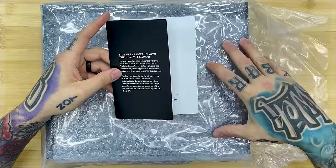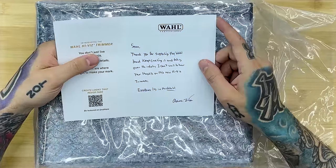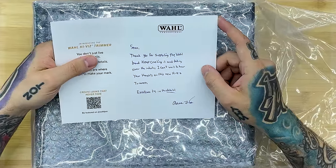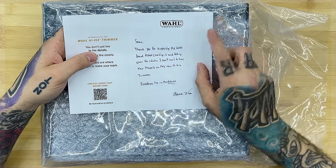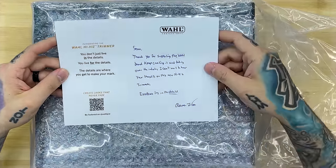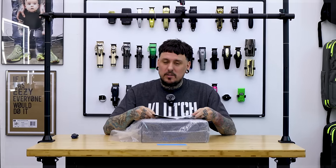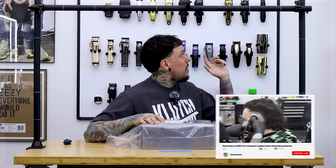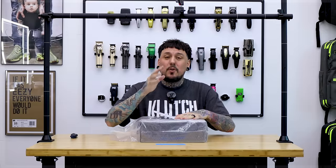There's a note: 'Sean, thank you for supporting the Wahl brand, keep crushing it and taking over the industry, can't wait to hear your thoughts on the new High Vis Trimmer.' I can't really read the signature — looks like maybe Aaron or Adam. Believe it or not, I don't really have any contacts at Wahl aside from a couple of their educators. I actually bought my own Senior to do a video on, so this is one of the first packages from Wahl themselves.